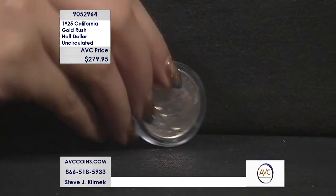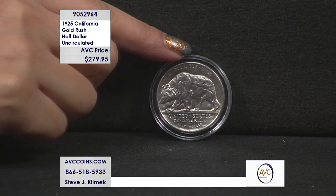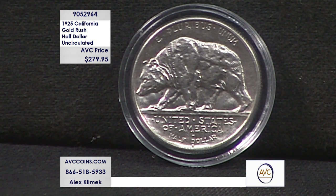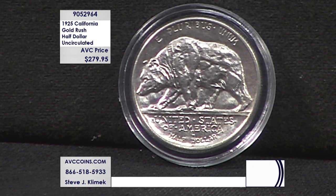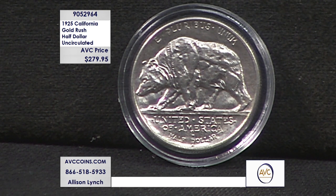These stunning silver half dollars have been forgotten by many collectors because of how rare they are today. They struck 150,200 total coins when this coin was first made in 1925. But then the U.S. Mint would recall and destroy well over 63,000 of them, leaving us with a mintage of just 86,594 total coins after the Mint's destruction.